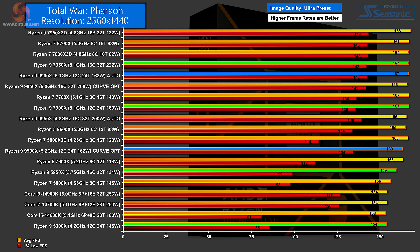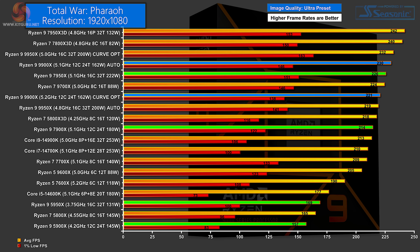In Total War at 1440p, the Zen 4 7950X leads, followed by the new Zen 5 Ryzen 9 9900X on Auto. Further down is the Zen 4 12-core, and then the Ryzen 9 on Curve Optimizer — which looks out of position in the chart but isn't many frames out of position. Behind that are the two Zen 3 Ryzen 9s. At 1080p, the Ryzen 9 9900X on Auto does very well, followed by the Zen 4 Ryzen 9 7950X, then the new 9900X on Curve Optimizer, then the Zen 4 7900X. Right at the bottom are the Zen 3 parts.